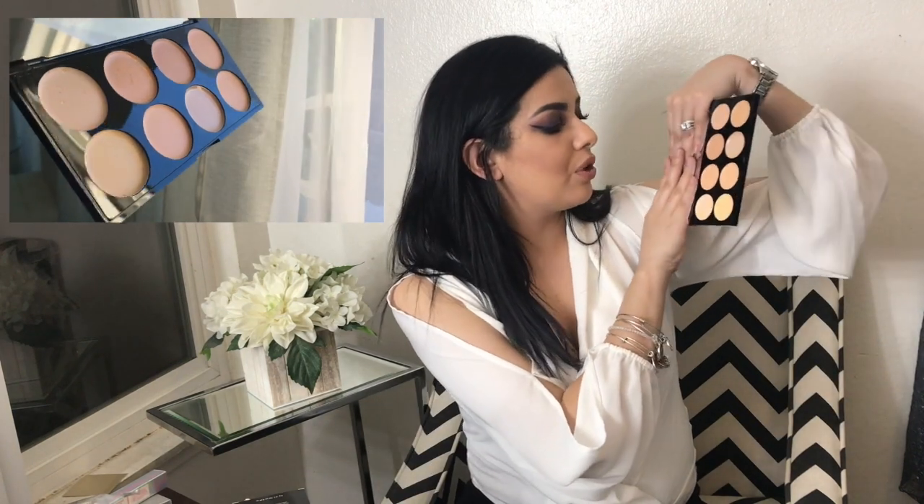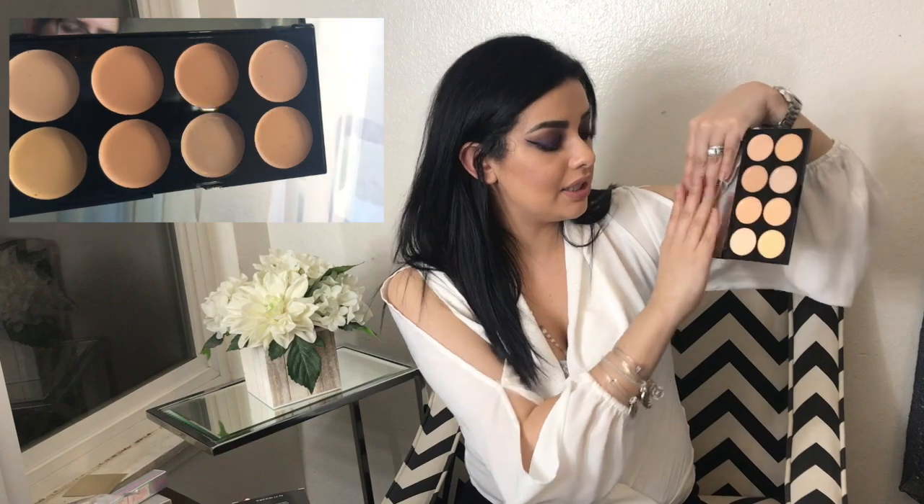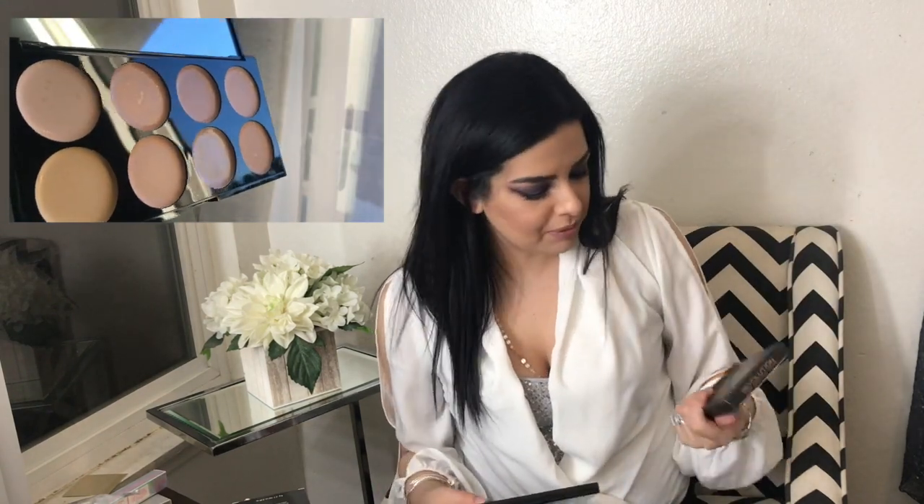The last two items are from Makeup Revolution. First I picked up this cover and conceal palette. I did swatch these — they're very very pigmented. When I opened it, it looked like it had a little water, probably from being in the packaging and the truck. The concealers are very pigmented with a big mirror, and the shades are perfect for spot treating your face. This one was $4.99.